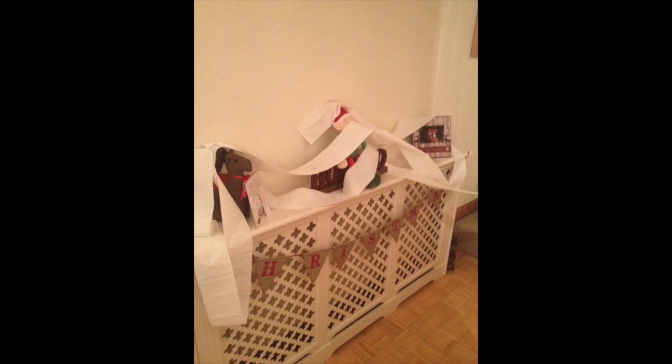Elf Bobby has also done the classic toilet roll prank — he gets the toilet roll and decorates it all over the house. It made a bit of a mess but the kids find it absolutely hilarious. It's a really quick thing for Bobby to do and there's not much tidying up for mummy, so we don't mind the toilet roll happening now and again.